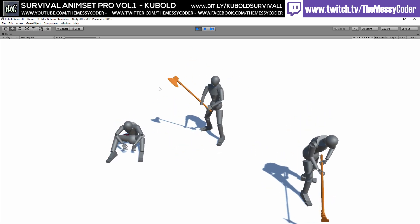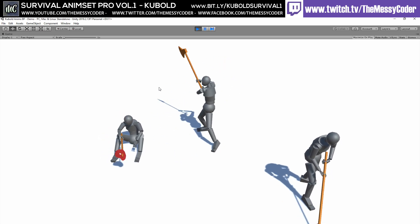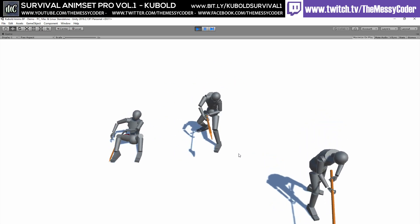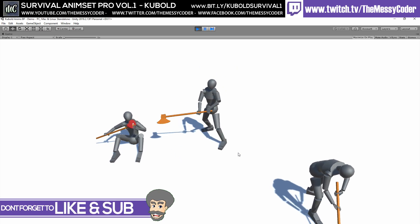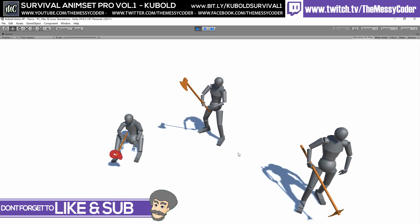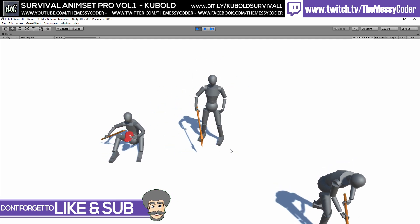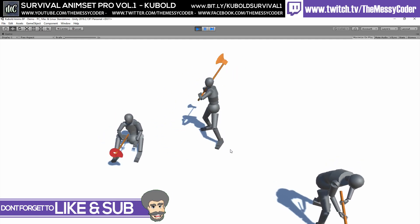I'm happy with my purchase. I'm happy with you, Kubold — you've made me smile. Some of your animations are a little bit funny, like this guy doing his tug of war, but in general I give you a thumbs up. And if you want to give me a thumbs up, click on that like button down below, put a comment, click subscribe, tell your friends and neighbours that it takes Messy Coder about nearly a year — sometimes even longer — to import the assets he buys. Just don't tell his wife.